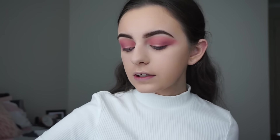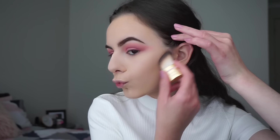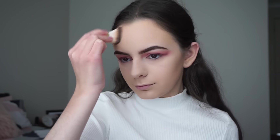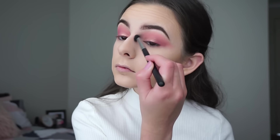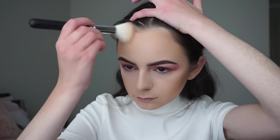Now I'm going to continue with my face. I'll be picking up my Too Faced Cocoa Contour Palette and picking up the shade Medium Cocoa and contouring my face and nose. Then I'll blend that out and bronze up my face with my Benefit Hoola Bronzer, blending it out with my powder brush.